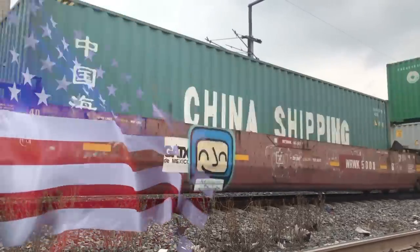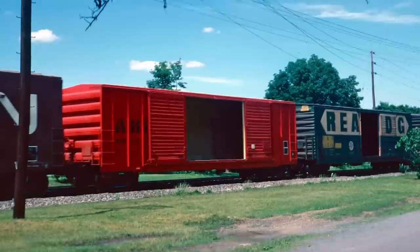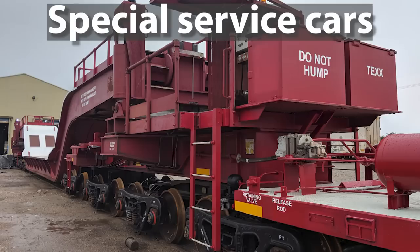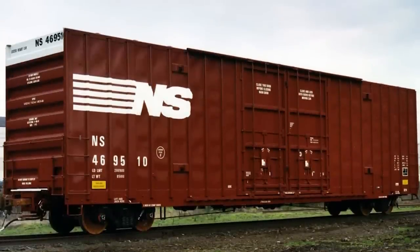It is good to know that, for example, in the United States, the wagons are classified in groups such as box cars, flat cars, gondolas, hoppers, reefers, special service cars, and tank cars. Within each of these groups, there are several series of wagons marked with a code consisting of two or three letters, as you can see on the screen.